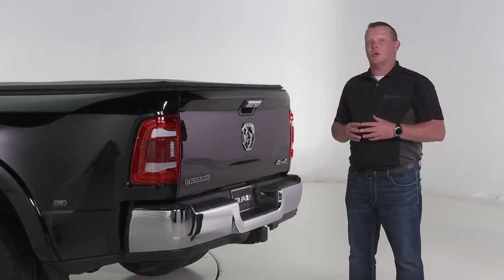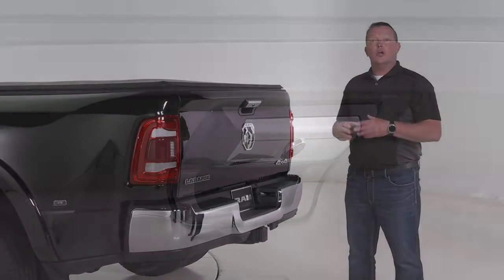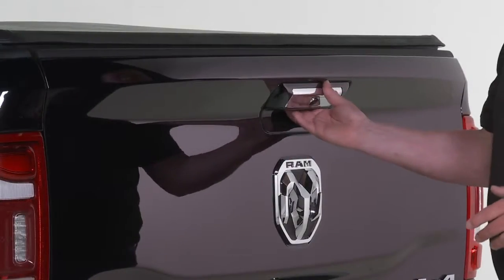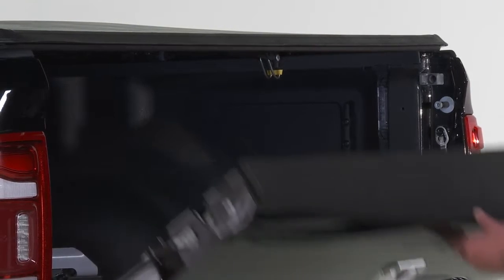The tailgate has also been redesigned on the new 2019 Ram Heavy Duty. The standard backup camera is integrated directly into the handle itself. A rear lip spoiler provides additional aero efficiencies, and the tailgate features a new dampening mechanism for smoother operation and easier closing.